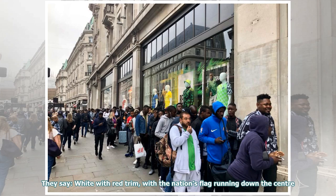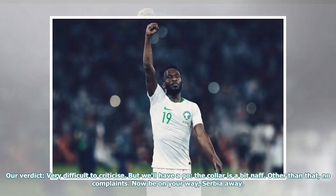They say: white with red trim, with the nation's flag running down the center. Our verdict: very difficult to criticize. But we'll have a go — the collar is a bit naff. Other than that, no complaints. Now be on your way, Sir, be away.